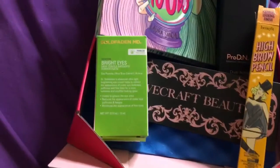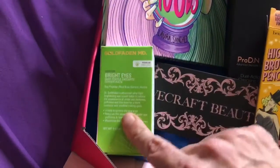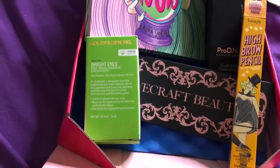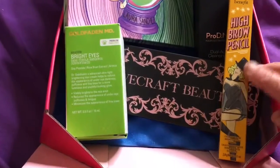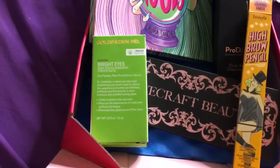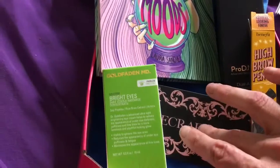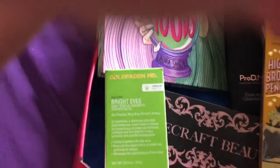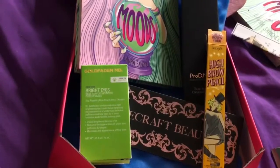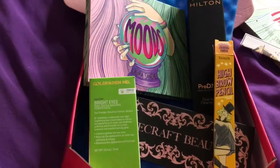That is our Glam Bag Plus by Ipsy. Just so you know, the Bright Eyes retails for $55, the High Brow Pencil retails for $22, the Laura Sanchez Moods Eyeshadow Palette retails for $35, the Blush Palette retails for $39, and the Paris Hilton Pro DNA retails for $29 — and we got all that for $25 guys, can't beat it. Ipsy Glam Plus — I am with it!